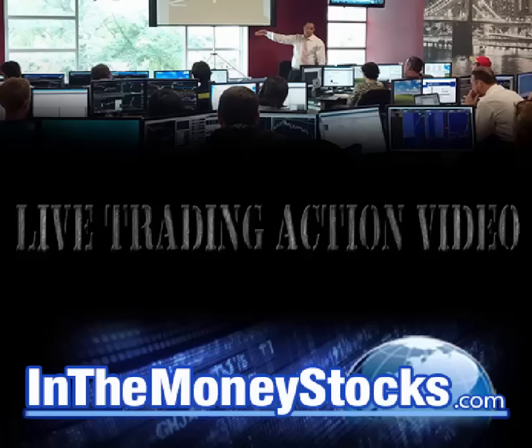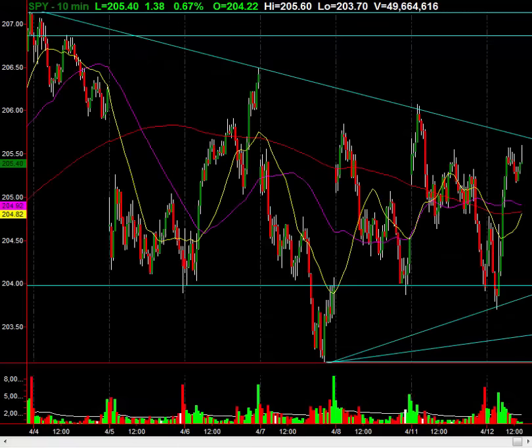Hey folks, welcome to InTheMoneyStocks.com's live trading action video. My name is Gareth Soloway, Chief Market Strategist here. Today's date is Tuesday, April 12th, 2016. Take a look at the SPY right now.